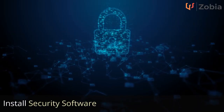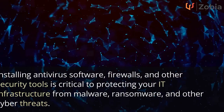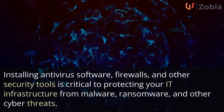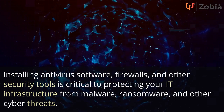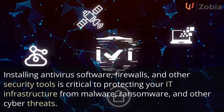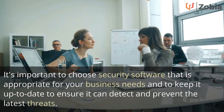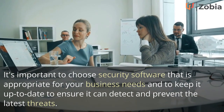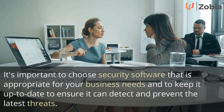Install Security Software. Installing antivirus software, firewalls, and other security tools is critical to protecting your IT infrastructure from malware, ransomware, and other cyber threats. It's important to choose security software that is appropriate for your business needs and to keep it up to date to ensure it can detect and prevent the latest threats.